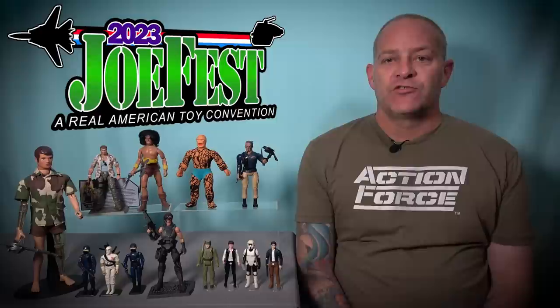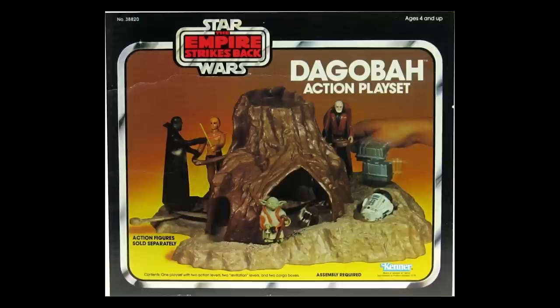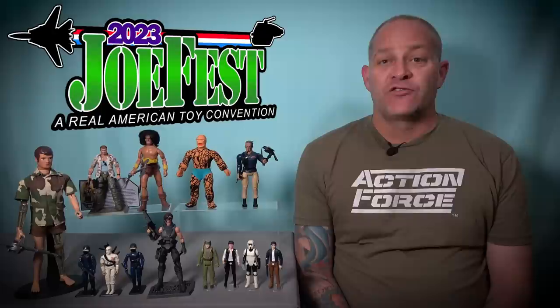Shortly after, I was surprised again when my good mate Drew G said he had a gift for me as well. Drew knew that one of the items on my wants list for this year's trip was a complete Dagobah playset. While walking around the show on the Friday I'd found three different vendors with Dagobah playsets, but none of them were complete — they were all missing the R2-D2 adapter that you use to make him levitate. Drew then gave me a beautiful boxed and complete Kenner Star Wars Dagobah playset and I was almost lost for words. I decided to have it shipped back to Australia rather than risk it in my suitcase, which is why I don't have the actual toy to show you in this video. Drew, you absolutely blew me away with your generosity — thank you from the bottom of my heart.